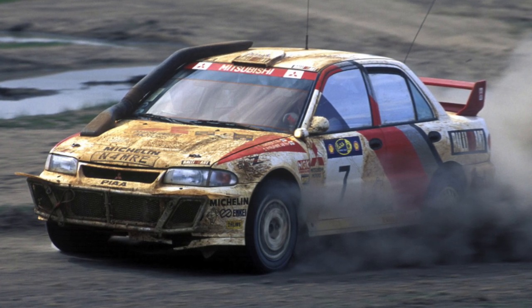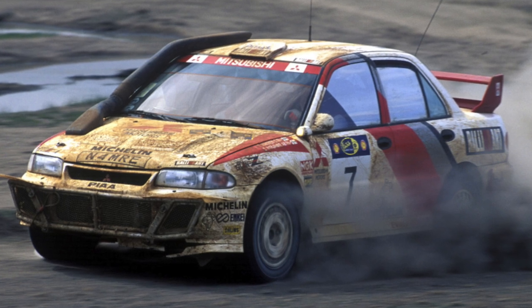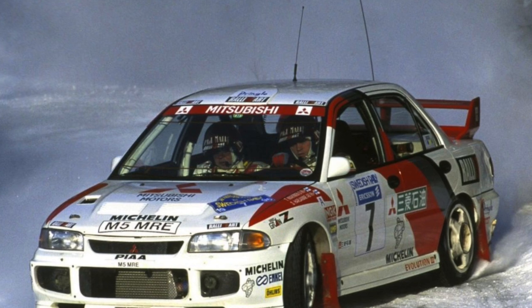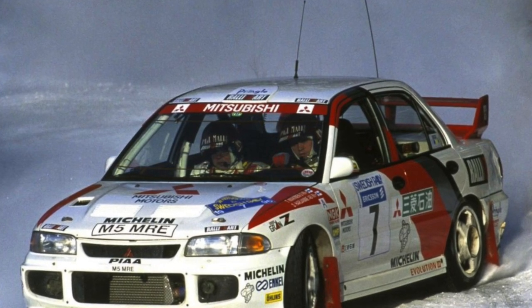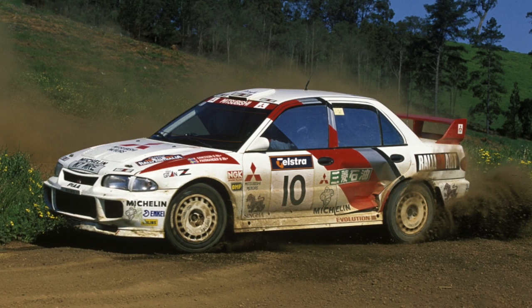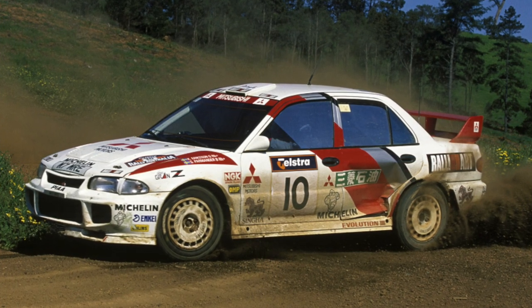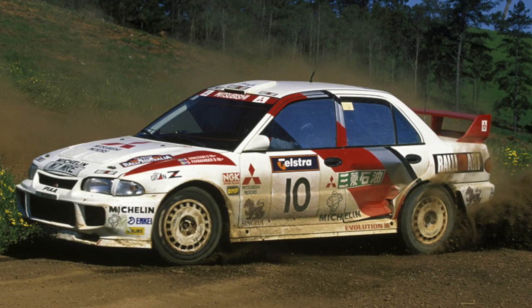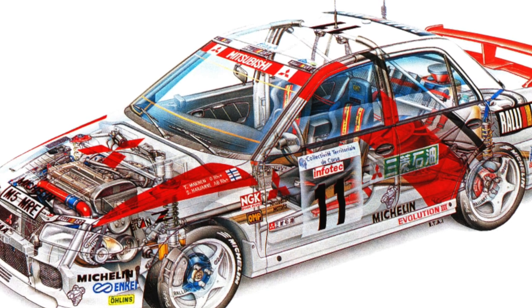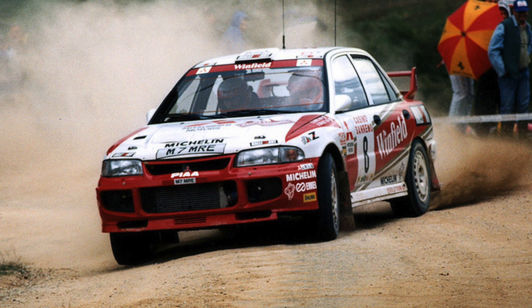There was also a 2.0-liter diesel in the range — 68 horsepower — however, it is a rare specimen. A 1.6-liter engine producing 90 to 103 horsepower was installed on the Mitsubishi Colt, and 1.6 liters on the station wagon with a 113-horsepower engine. From the gearbox, the buyer could choose a 5-speed manual or a 4-speed automatic transmission. Both units are distinguished by good reliability, unless they forget to periodically change the oil.